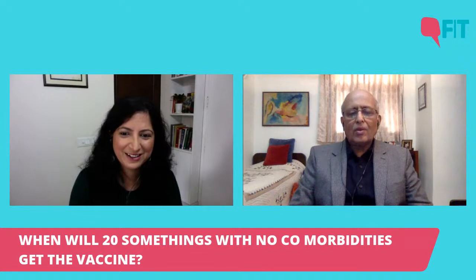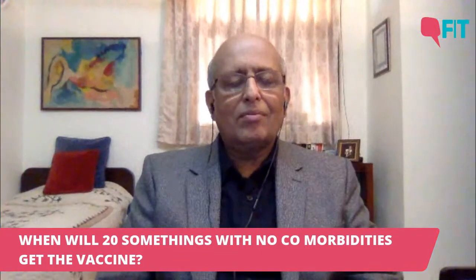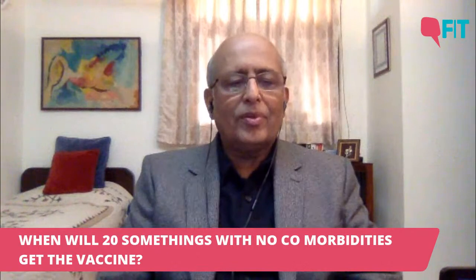When will 20-somethings with no comorbidities get the vaccine? Should they be concerned? You're lucky to be 20-something with no comorbidities — cherish that, take care of your health, eat well and stay healthy. By the time your turn comes to take a vaccine, we may not even need a vaccine.